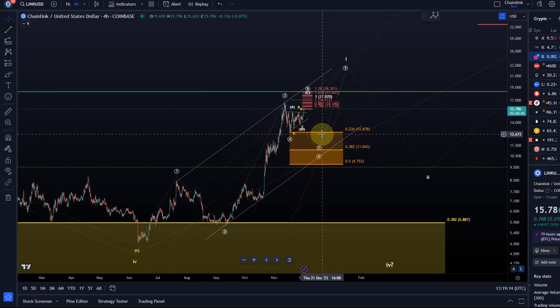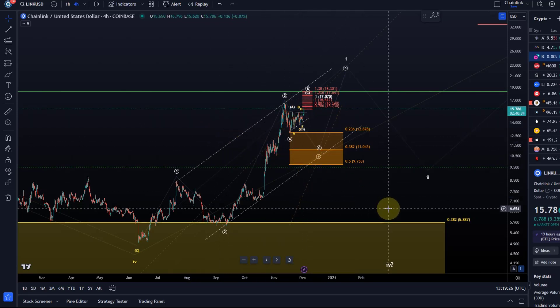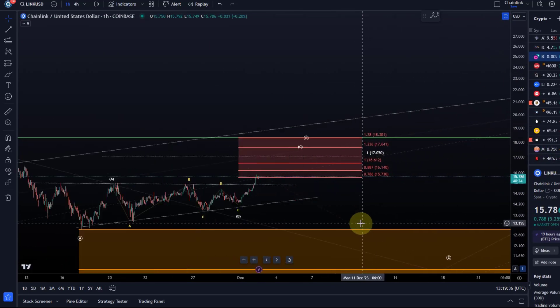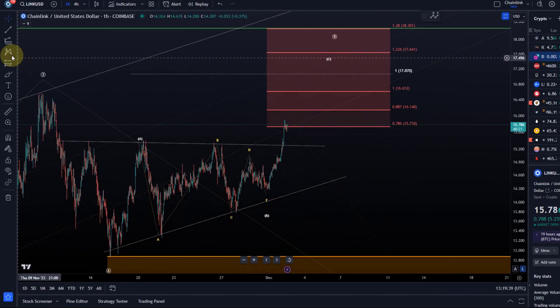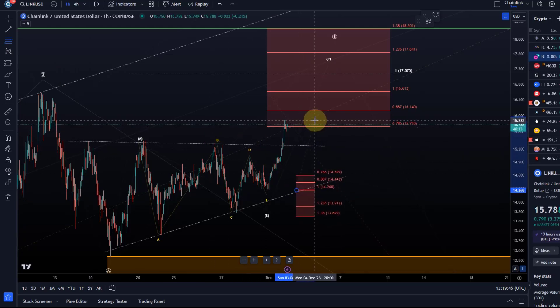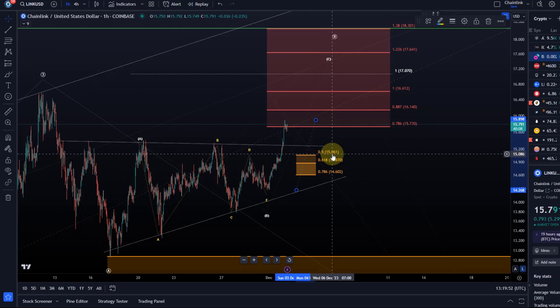At the moment wave four may already be complete, but that would have only taken a couple of weeks, which is a little too short time-wise. I would like to see a more extended wave four. Because the B wave can overshoot due to its three-wave structure, we have to be prepared for a little more upside in the short term. The key level to watch is the end of the triangle. You can also watch the 50% retracement level at $15.60 as a somewhat reliable short-term micro support level. The price needs to hold $15 now.